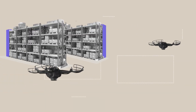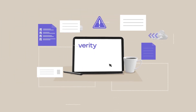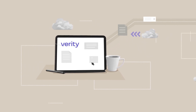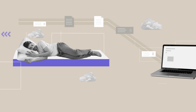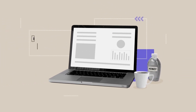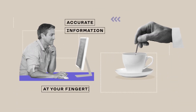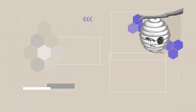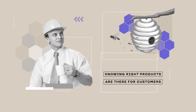Like bees collecting pollen to make honey at the hive, Verity's self-flying drones navigate through the warehouse, collecting accurate inventory data on nights or weekends — literally when you sleep. Once the data is collected, the system distills that information into critical insights delivered directly to your WMS. And with that accurate information at your fingertips, you can start each day knowing the right products are there for your customers exactly when they want them.